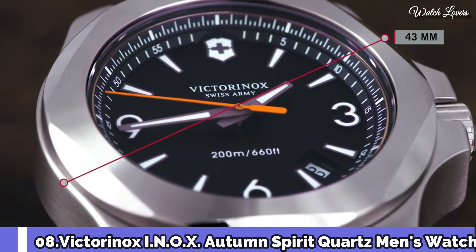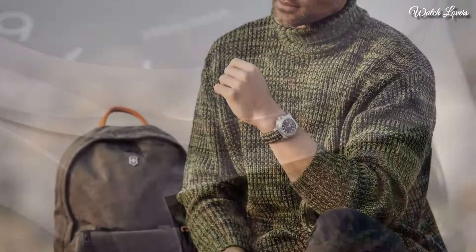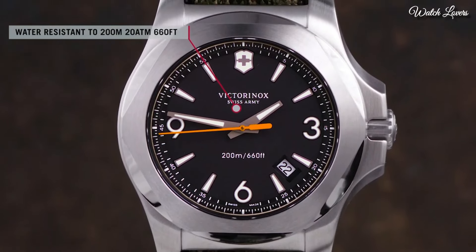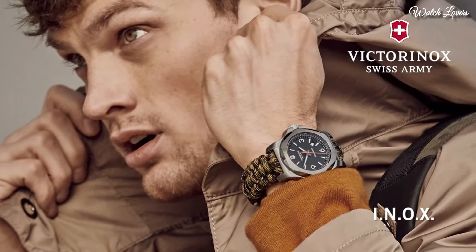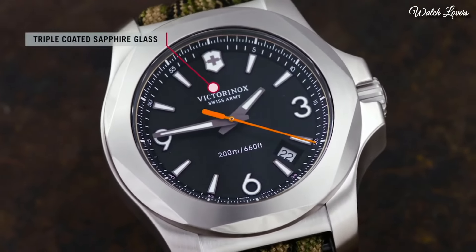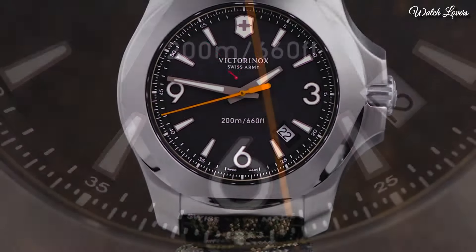Number 8: Victorinox INOX Autumn Spirit Quartz Men's Watch. Stainless steel case with an olive textile strap. Fixed stainless steel bezel. Blue dial with luminous gray hands and index hour markers. Dial type: analog quartz movement, scratch-resistant sapphire crystal, screw-down crown. Case size 43mm, case thickness 14mm, band width 21mm. Water resistant at 200m / 660ft. Functions: date, hour, minute, second, end-of-life indicator. Military watch style, Swiss made.